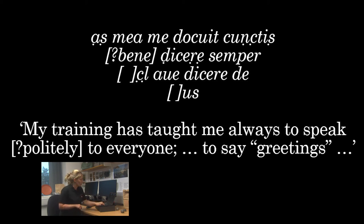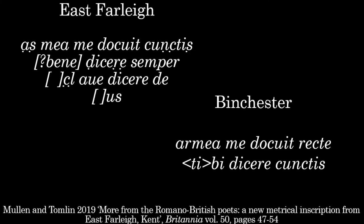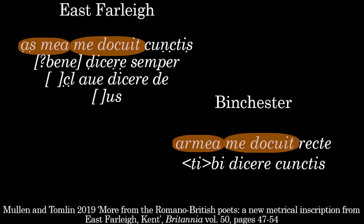If you look at those Latin words, they look very similar to this piece of poetry from Roman Binchester, which is copied out a couple of times — once on a tegula and once on a brick. We've got 'docuit' in both in the first line, we've got the 'ars mea' element perhaps rendered differently, then 'dicere' in both and 'cunctis' in both — so they look very similar. That's the point at which we realise we might be dealing with verse: a new piece of Roman poetry from Kent.